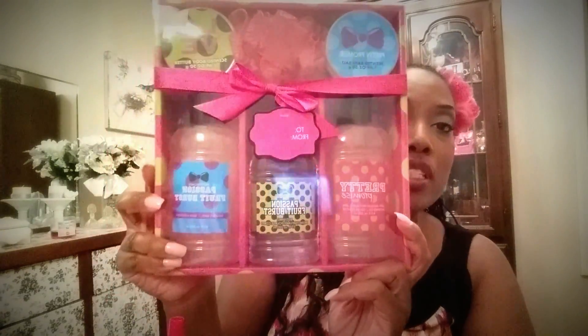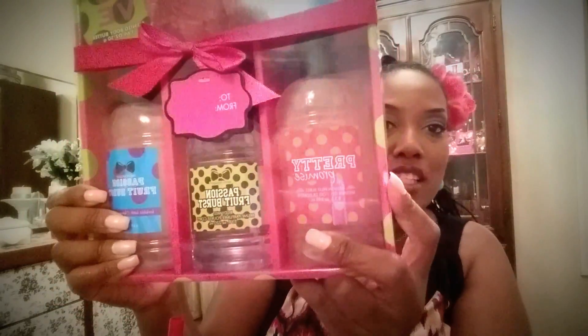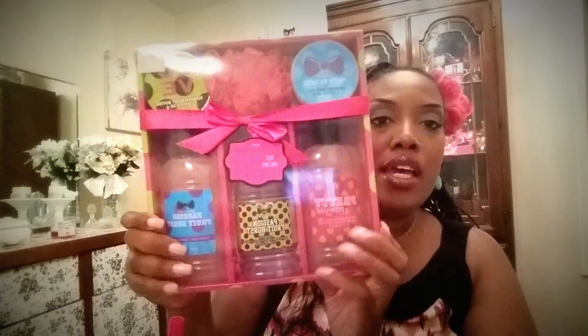Staying with the body stuff — if you go to your local Big Lots they have beautiful little gift sets, a lot of times on clearance. I found this one for two dollars and it's perfect for a teenager. I love this one because it says 'Pretty Promise' on it — I'm going to give it to one of my nieces. It's got a body wash, a body fruit splash, little body butters, and a loofah, already pre-packaged and looking beautiful for two dollars.